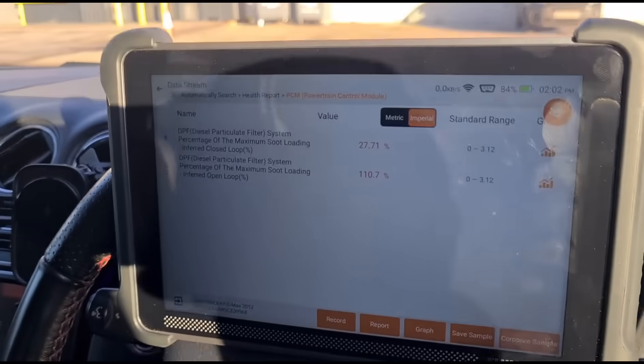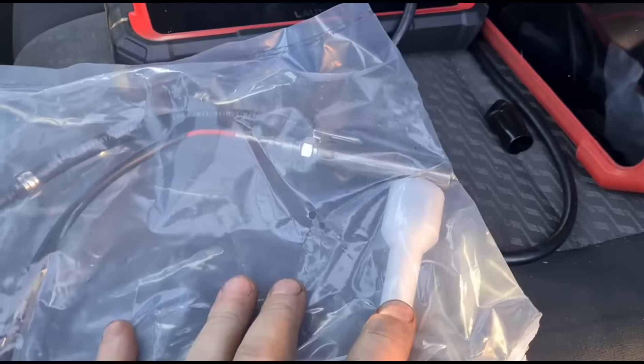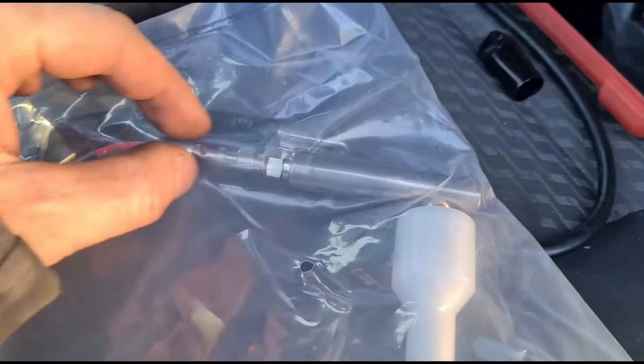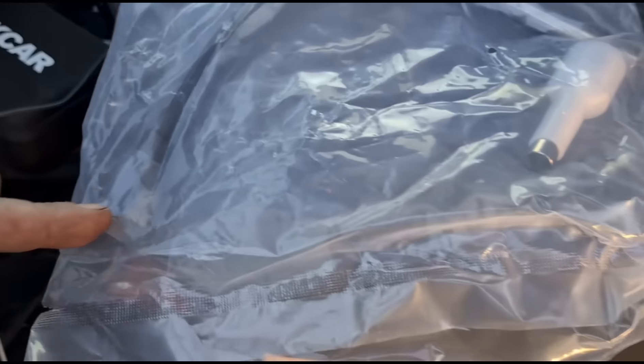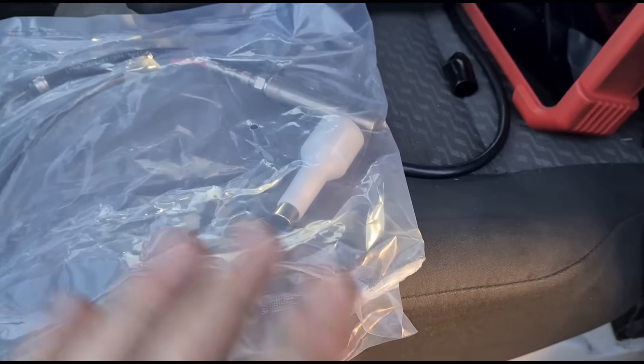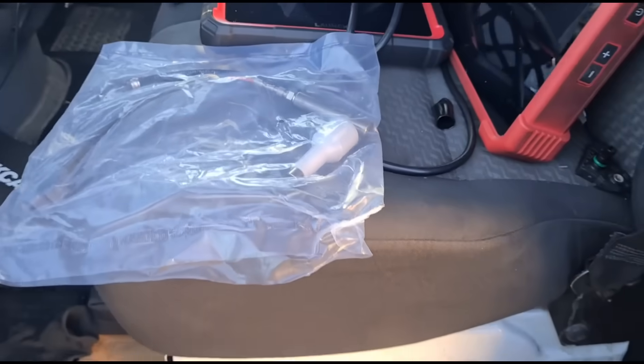We're going to go underneath the car and have a look at what's going on. I've got a replacement part here — this is where the glow plug goes into the vaporizer. You've got a fuel line here, the glow plug power supply, and the earth is done from the body of the unit. We'll get the old one off and have a look at it.